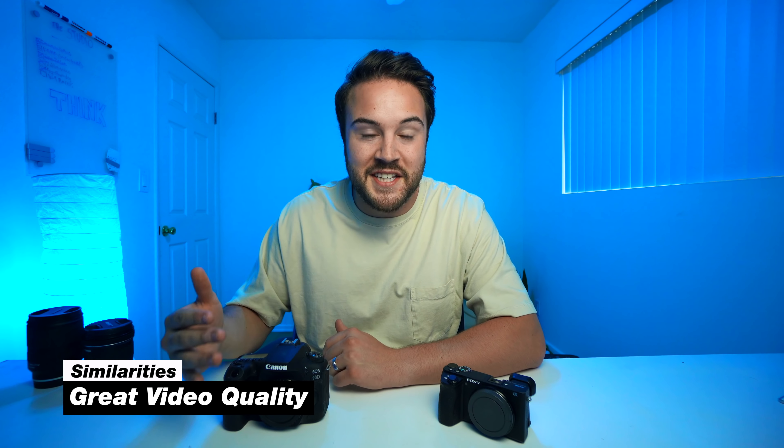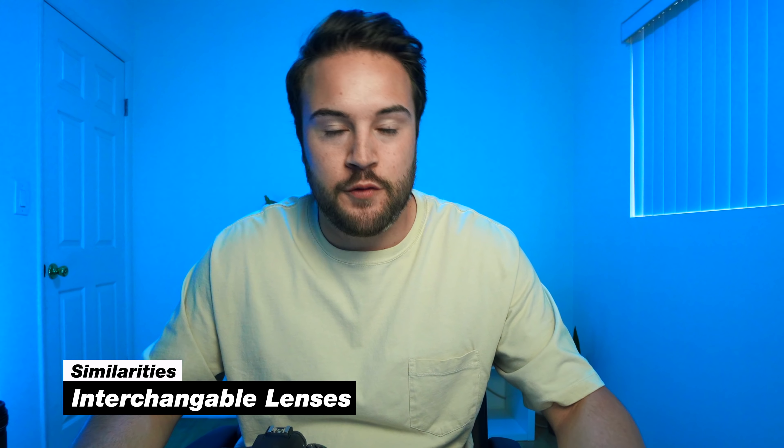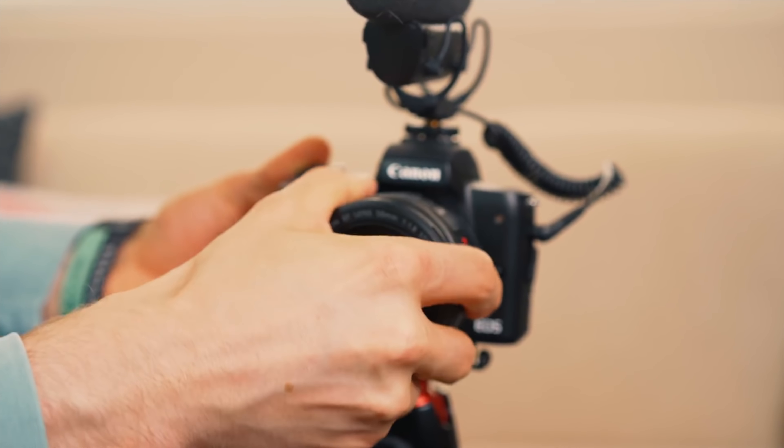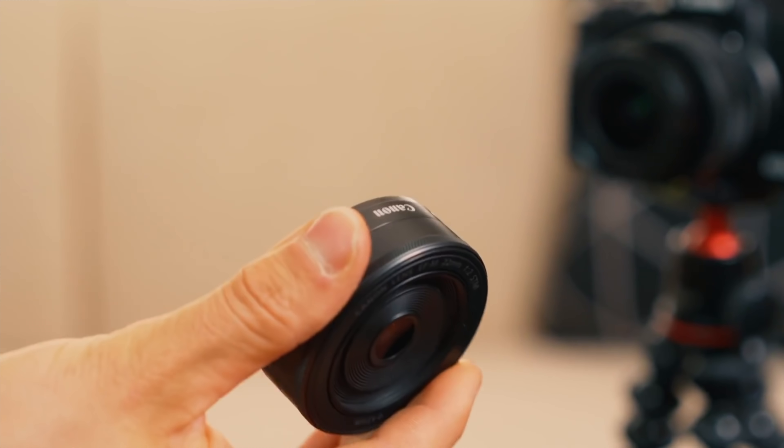Here are some similarities between the two. First, they both produce really great image quality — you can get amazing, professional, cinematic footage out of either camera. Second, both types allow you to change lenses, so whether you want a wide angle or a telephoto, both DSLRs and mirrorless cameras give you that flexibility.